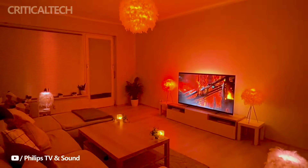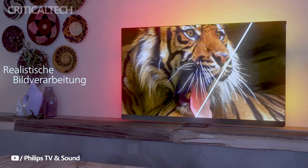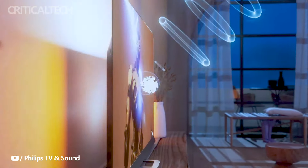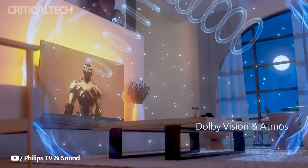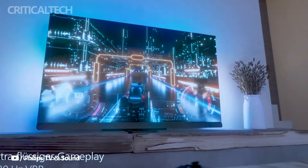Anticipated to hit the market around the third quarter of 2024, the Philips OLED Plus 959 Ambilight TV is set to captivate consumers with its blend of cutting-edge technology, enhanced gaming capabilities, and a commitment to delivering a premium audio-visual experience. If you have any questions, I'll be waiting for them in the comments. Have a nice day, and God bless you.